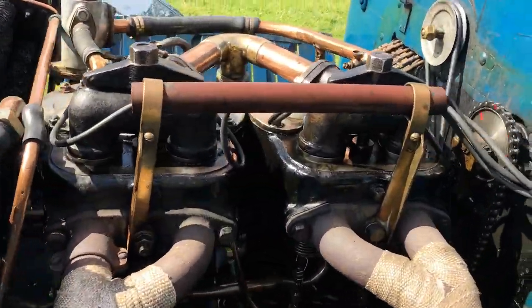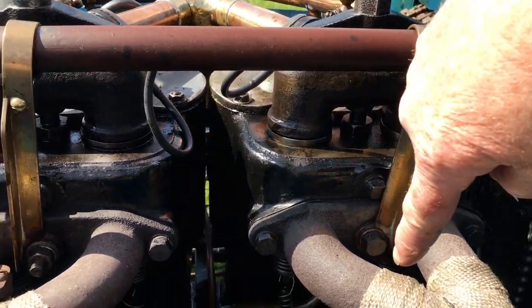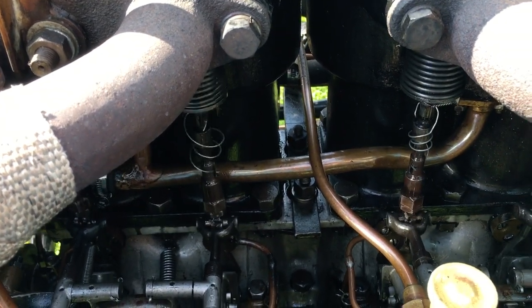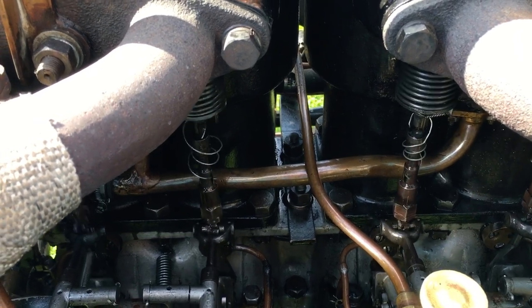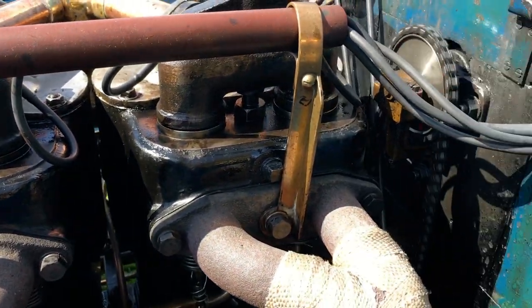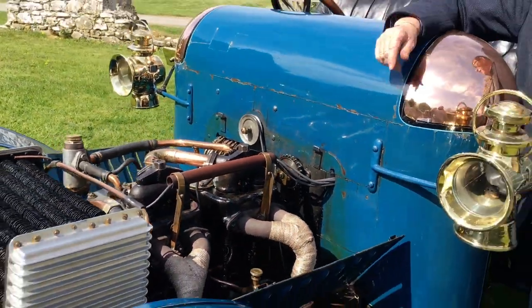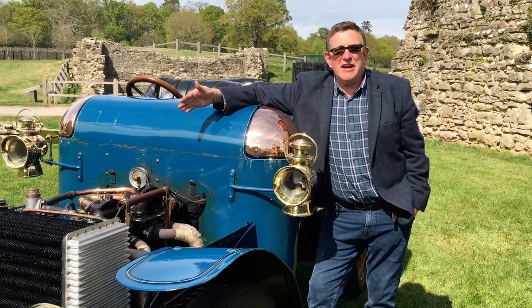This cane is running the distributor, controlling the ignition timing. And if you look down, you'll see the ignition. And there we have it — the 1903 Daimler, a regular London to Brighton run car.